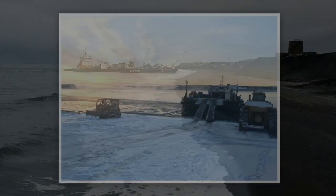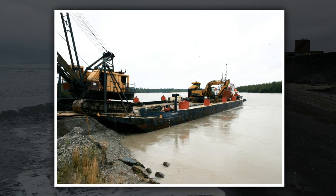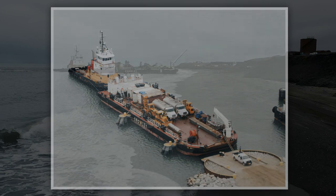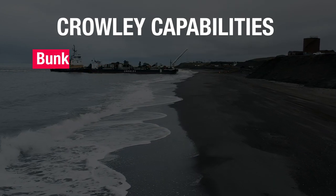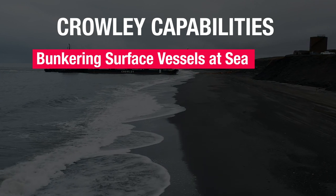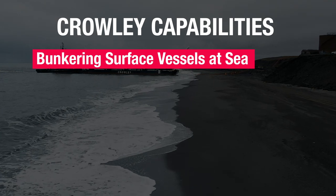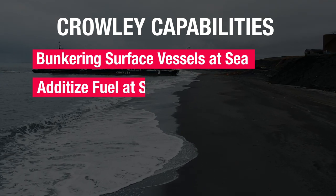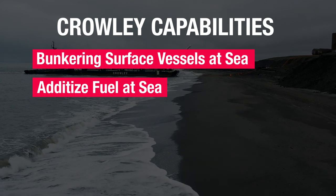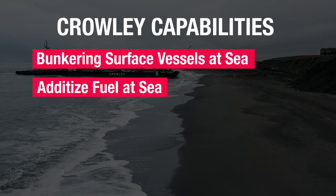The roll-on/roll-off capability of Crowley's barges allows crews to load or unload equipment efficiently, as well as provide inland transportation where necessary. Other capabilities include bunkering surface vessels at sea, underway, or at anchor, allowing for refueling or restocking without the need to divert to safe harbor. Crowley can also additize fuel at sea, compliant with applicable commercial or military fuel specifications, providing important supply chain flexibility.